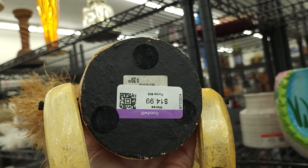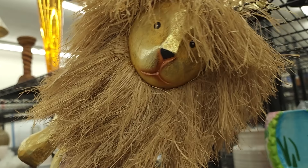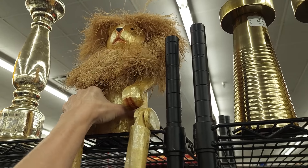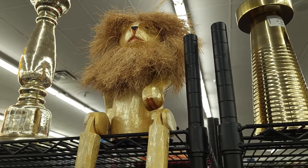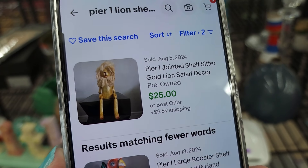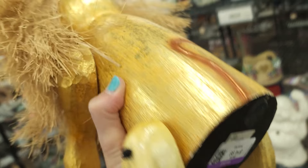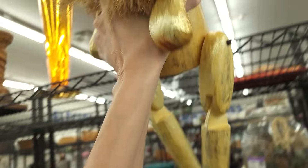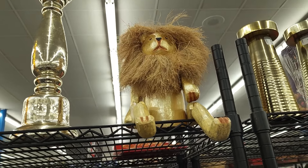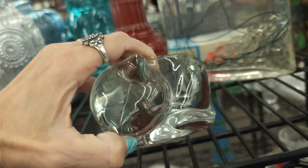He's pretty fabulous — let's check him out. He is wood and he's $14.99. It's not completely out of the question — let's do a quick Google search. He's a Pier One shelf sitter lion and there's only been one that sold for $25. So I can't pay $15. Had he been $10, I probably would have picked him up, but just can't do $15, buddy.